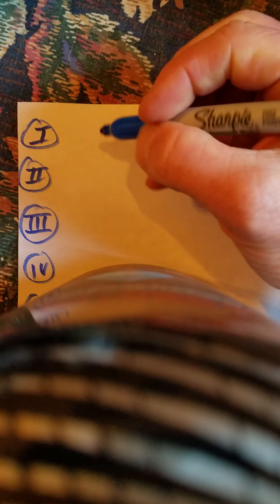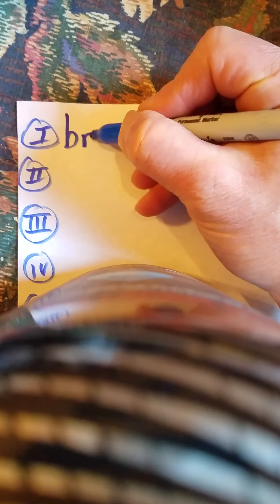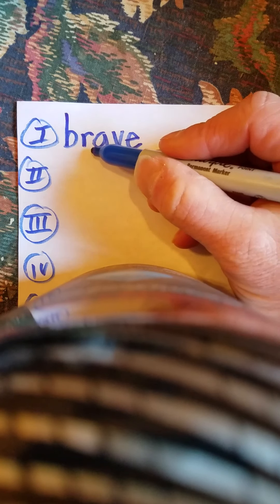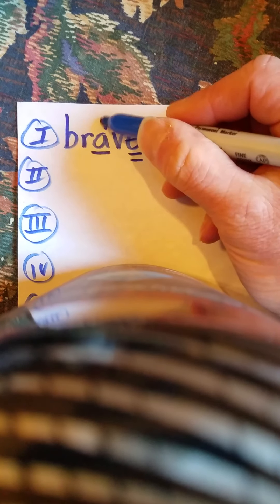B, R, A, V, silent E. Let's go: B, R, A, V, silent E. Brave. How do we mark this up? I'm going to align the A and the silent E twice — draw an arrow back.